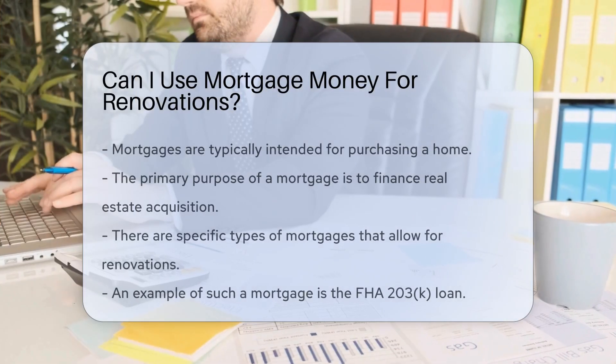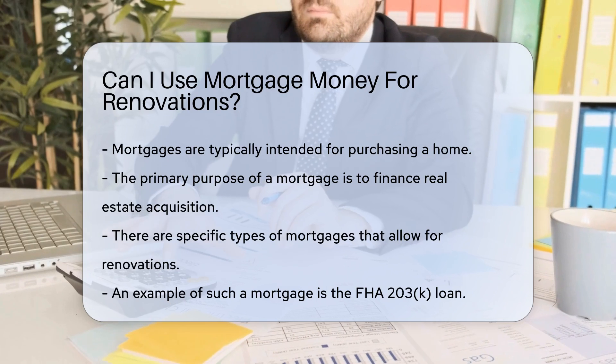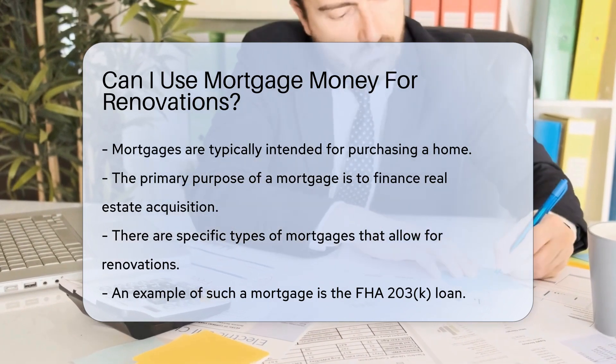When you obtain a mortgage, it is typically intended for purchasing a home. The primary purpose of a mortgage is to finance the acquisition of real estate. However, there are specific types of mortgages that allow for renovations.